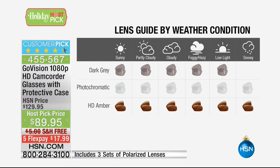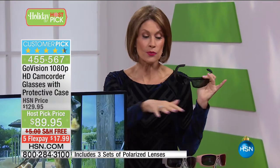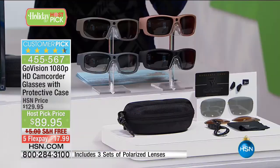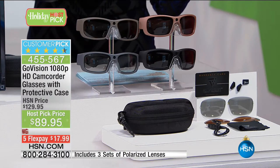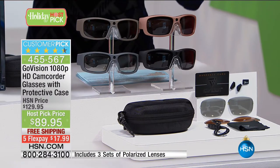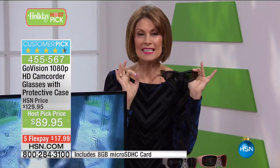You will not see this price — this is the host pick price. So if you're interested in this, you have to order it today or you will not get the price, you will not get all of the lenses, you will not get your choice of colors, and you will not get the case included at this price. With the five flex payments, less than $18.